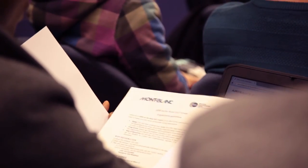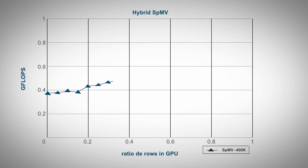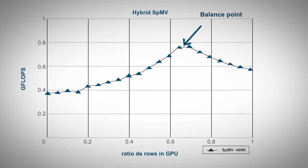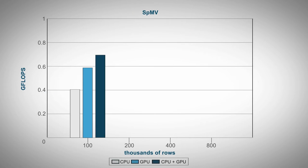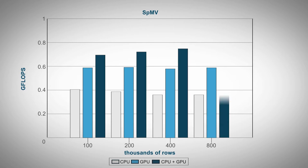One of the characteristics of Montblanc prototypes is that the GPU and the CPU devices have a common main memory. So we tried to optimize the code in order to balance the load between both devices and run the code on both devices at the same time. Doing so, we achieved a speedup of 2x more or less with respect to running only on the CPU.